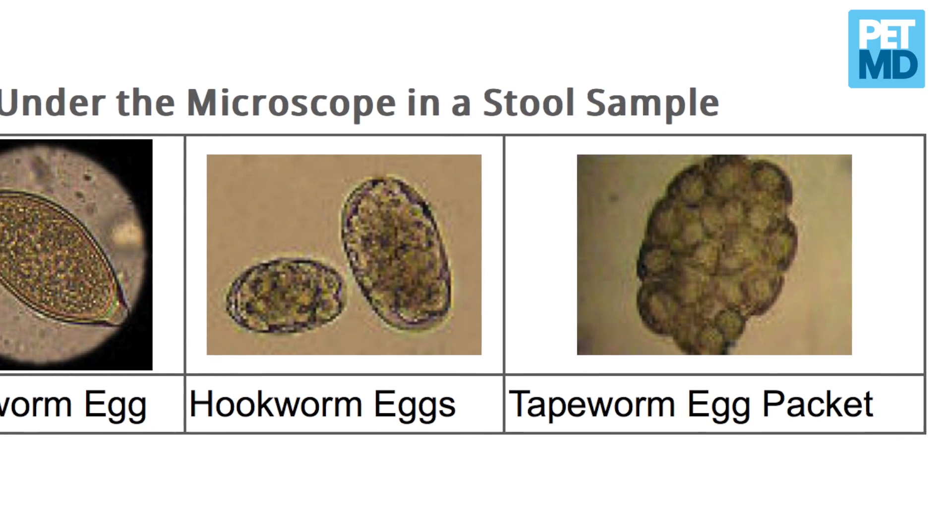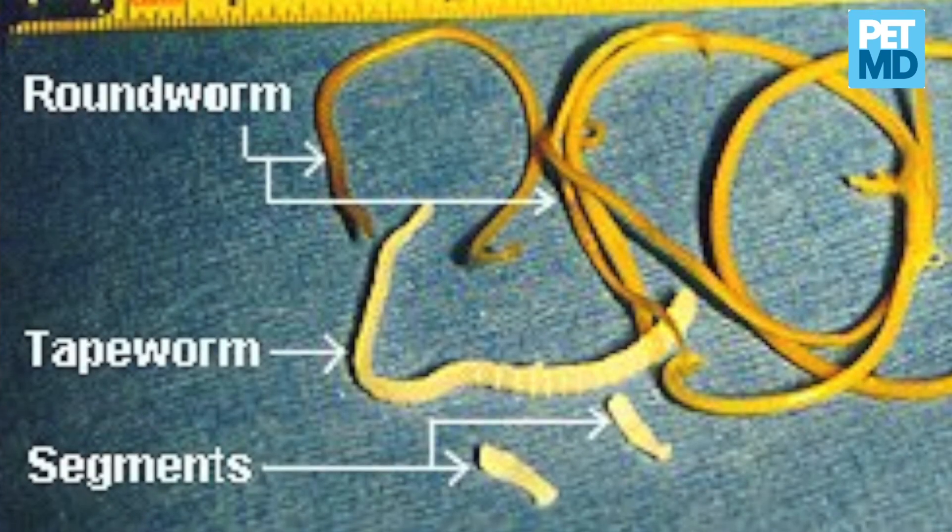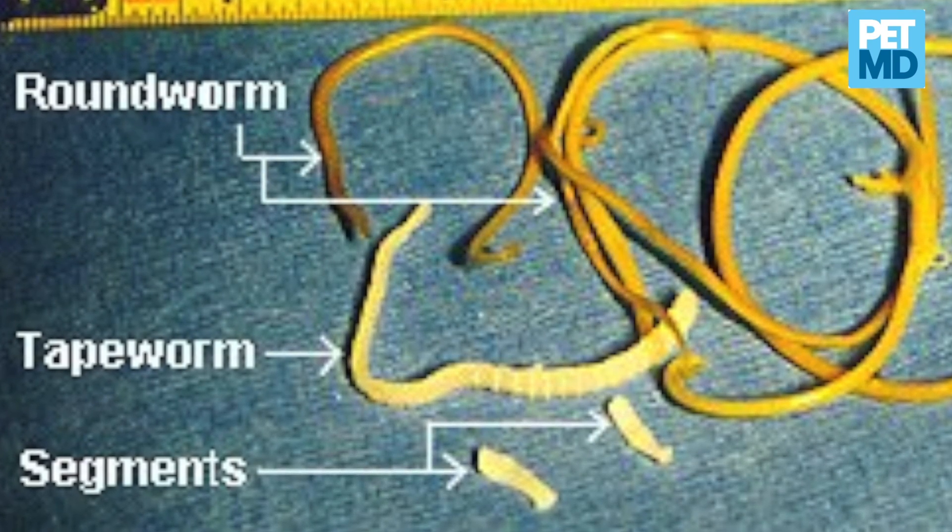The first one is tapeworms. If you see a tapeworm, it is a long, flat, segmented type of worm. You might see something that looks like a little dried-up rice grain, and that is how you know that your pet has tapeworms.